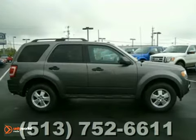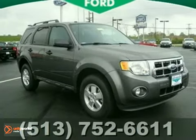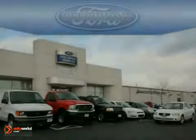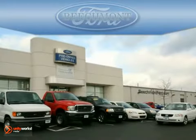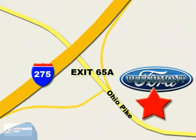Paramount in convenience and reliability, this SUV is just waiting for you to take it on a test drive. Stop in today. We're easy to find off I-275 at exit 65A, Beachmont Avenue.